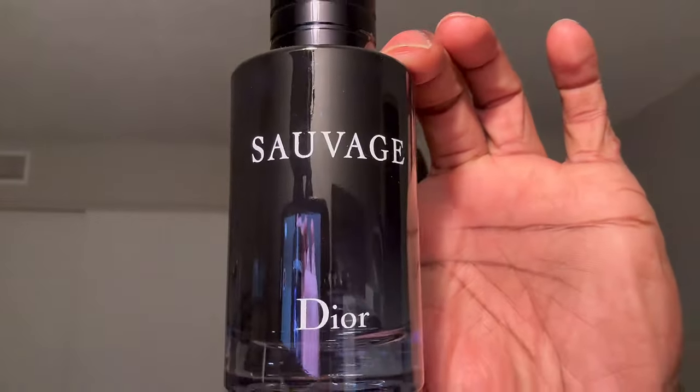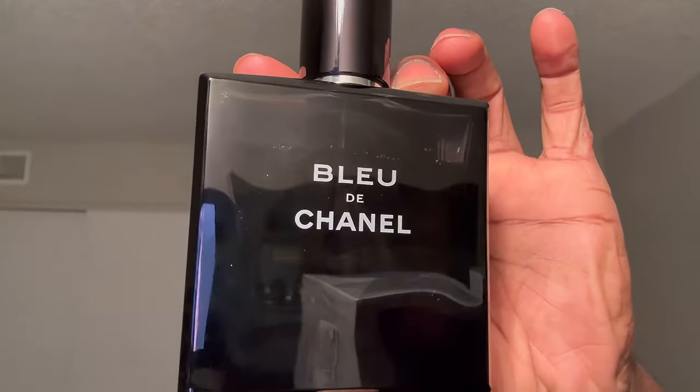Starting with one of them — this fragrance reminds me so much of Dior Sauvage EDT, as well as Bleu de Chanel by Chanel. If you were to take those two fragrances and merge them together, you would get this, with more added powderiness — a fresh laundry detergent type of powderiness on top of those familiarity aspects of Dior Sauvage and Bleu de Chanel. You'd get both in this. First impression, in my opinion, it smells awesome.